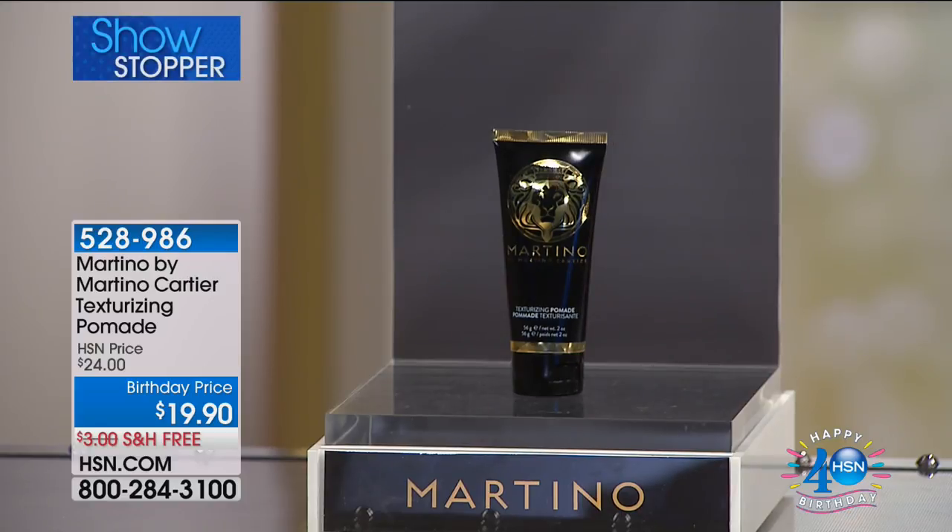It would not be a Martino show without his number one best-selling fan favorite, texturizing pomade. If you want thicker, fuller hair, it's going to be at our birthday price today of $19.90.